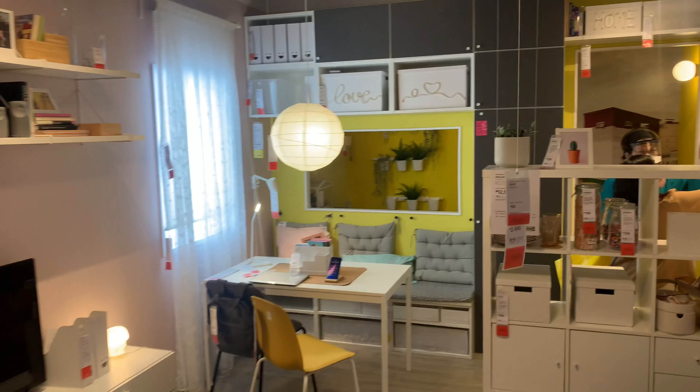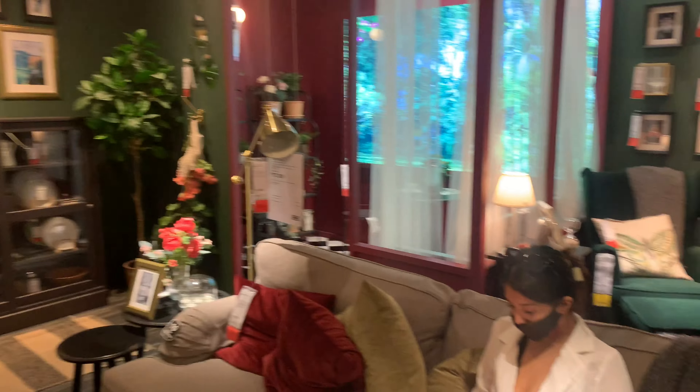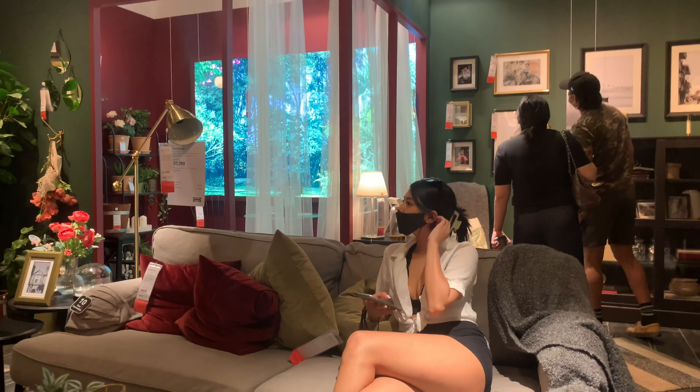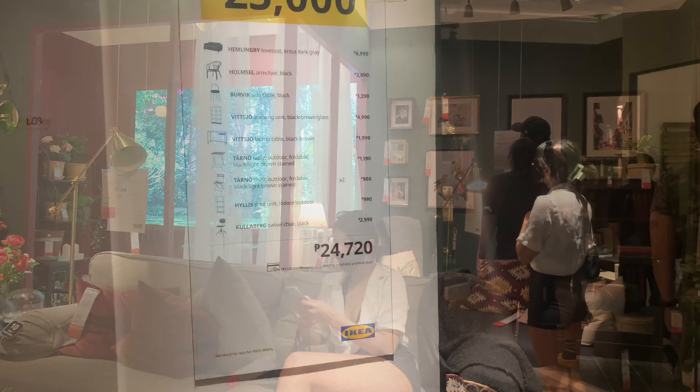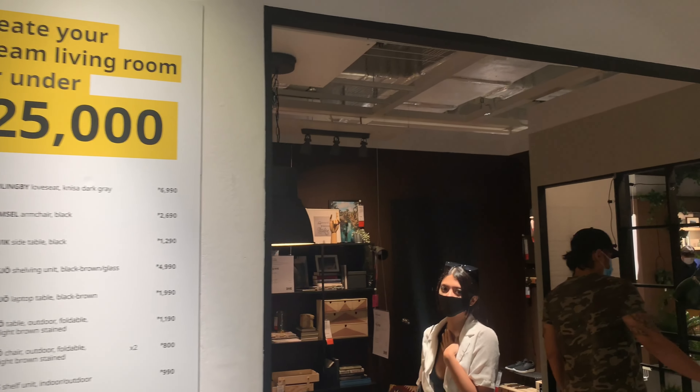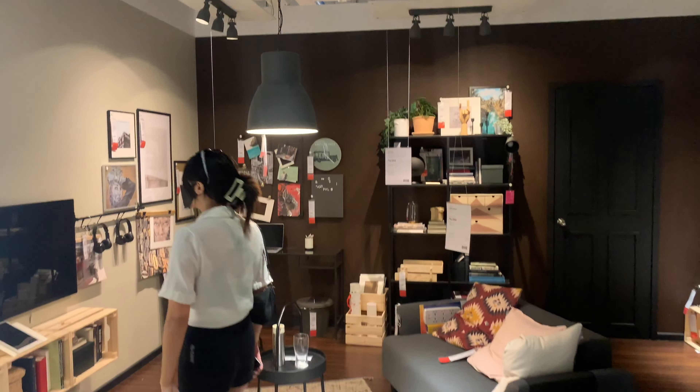Mini showrooms and made-up rooms. They give you really good ideas of putting things together, because if you're like me and have no idea about design, colors, or what goes together — inspirationally and interior design-wise stunted like myself — it really is quite a lot of good ideas here.